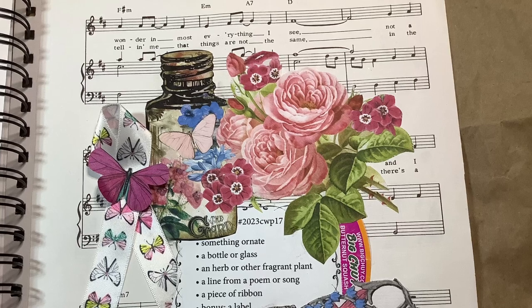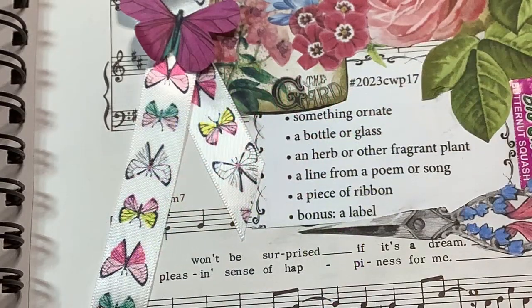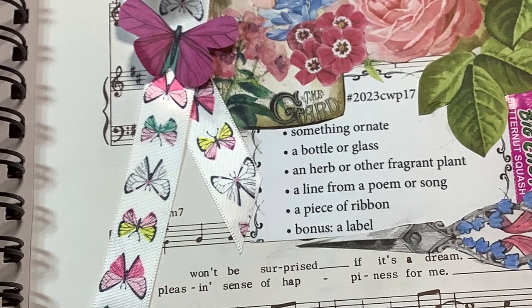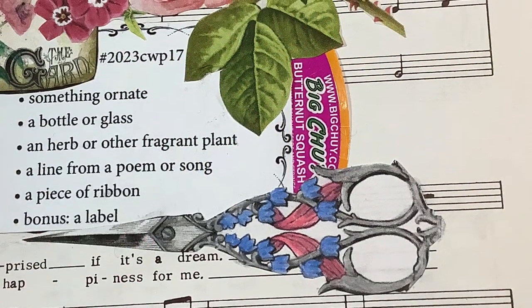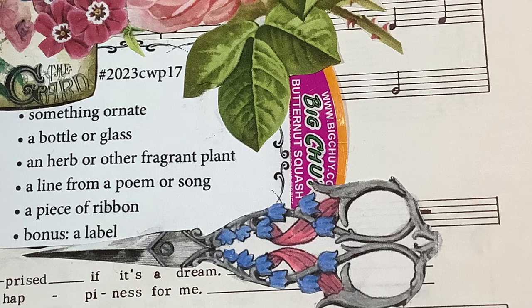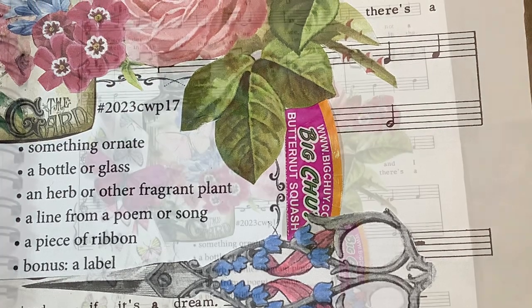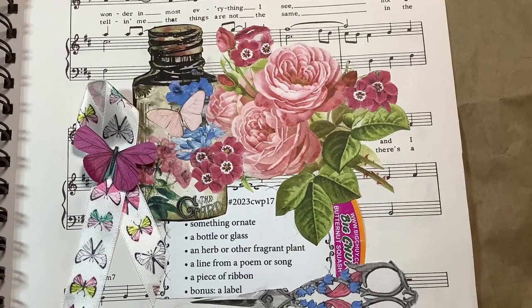And that was one of my favorite songs that they used to sing. And a piece of ribbon — I used this butterfly ribbon and just put it in a little swirl there on the page with a butterfly on top. And then a bonus was a label, and I added in my label off my butternut squash that I used to make soup.